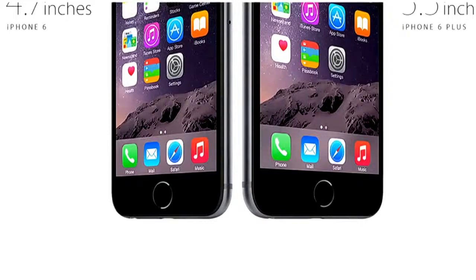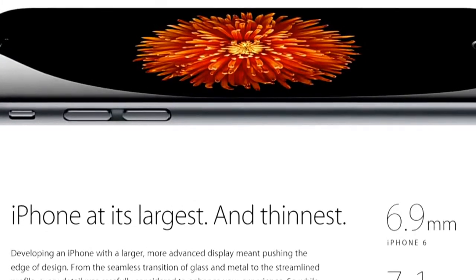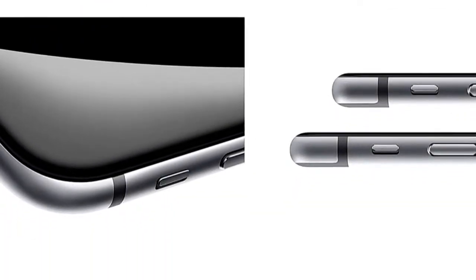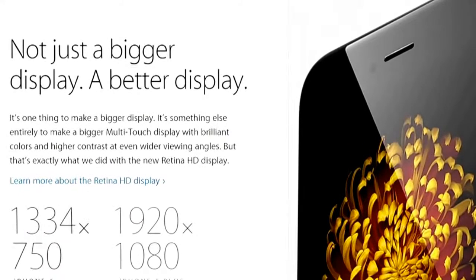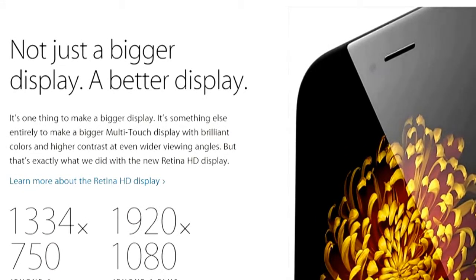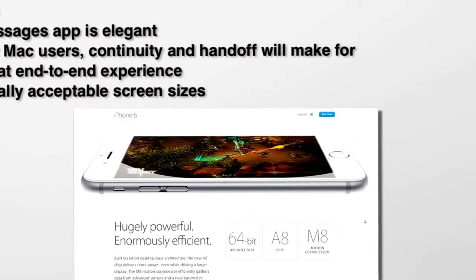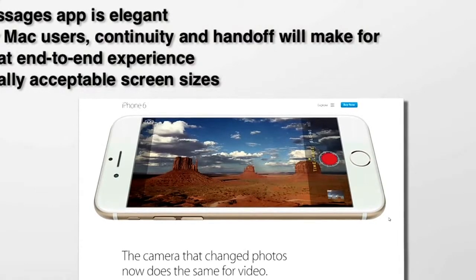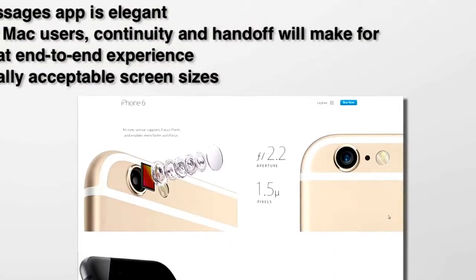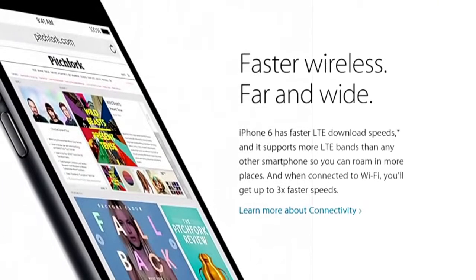I like Messages. If most of your friends and family are on iOS, you'll love it — it's easy to send not just text messages but audio and pictures. It works best iOS-to-iOS, though there are still issues going back and forth with Android. If you're a Mac user, you'll love the Continuity and Handoff features — use your iPhone to make phone calls and send messages from your desktop computer. And finally, we've got screen sizes comparable to the rest of the world.